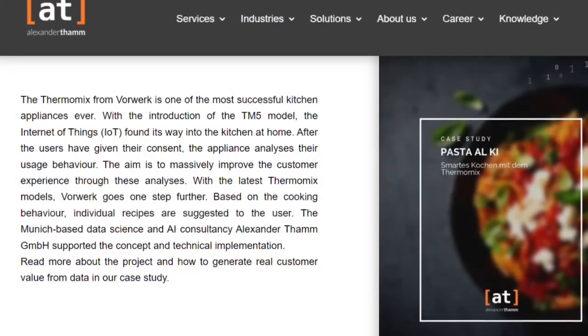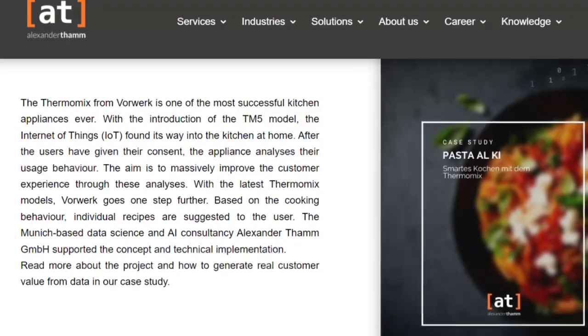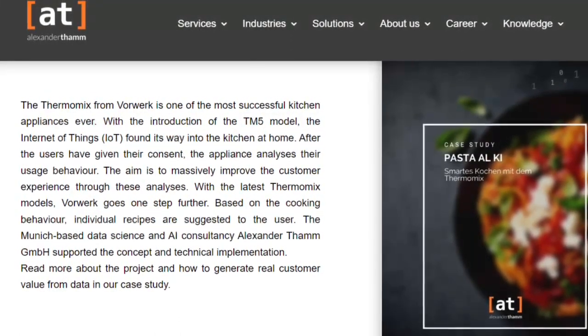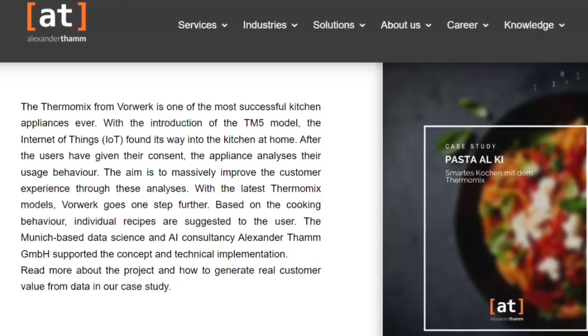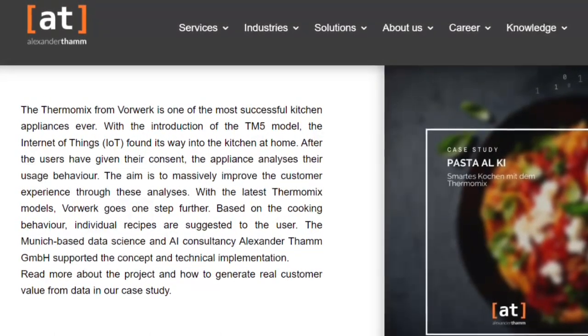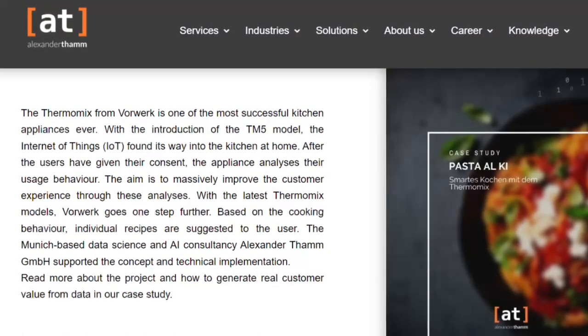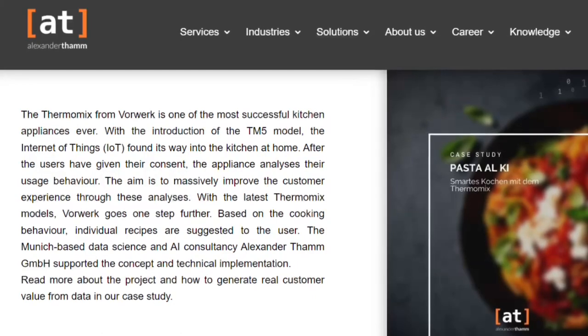According to the Munich-based data science and artificial intelligence consultancy Alexander Tham, the Thermomix from Vorwerk is one of the most successful kitchen appliances ever. Vorwerk's aim is to drastically improve the customer interface, and with the latest Thermomix model, the TM6, Vorwerk goes one step further.